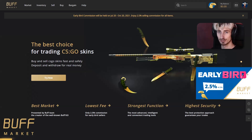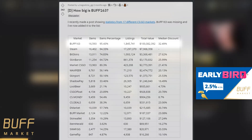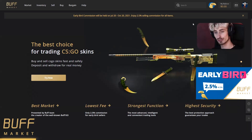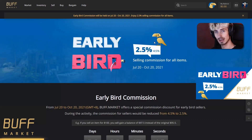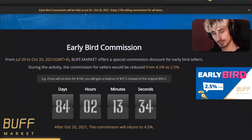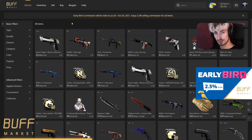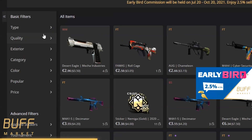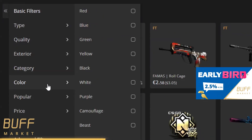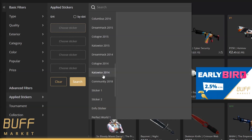But it certainly wouldn't be a mistake to check out today's sponsor, Buff Market. Buff Market has been produced by the same people that made Buff 163, which is currently the biggest marketplace in Counter-Strike skins by far. Now they're offering an early bird commission — one of the lowest commissions out of all the sites out there. This action lasts for the next 83 days from when this video comes out, and you even get a bonus where if you sell a lot of items, that commission gets extended for a longer period of time.